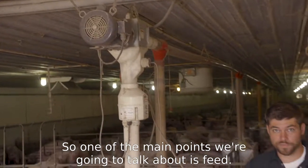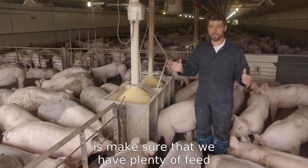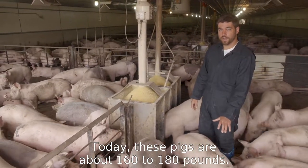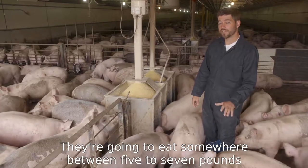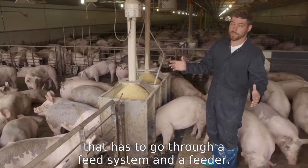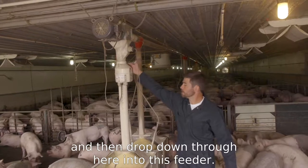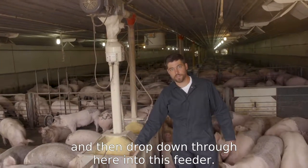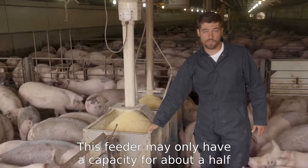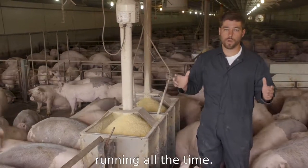One of the main points we're going to talk about is feed. We need to make sure that we have plenty of feed availability for these pigs. Today these pigs are about 160 to 180 pounds, and they're going to eat somewhere between five to seven pounds of feed a day. That's a tremendous amount of feed that has to go through a feed system and a feeder. The feed comes in through this auger and drops down into this feeder, which may only have a capacity for about a half an hour worth of feed for this kind of pigs. We've got to make sure that our equipment is running all the time.